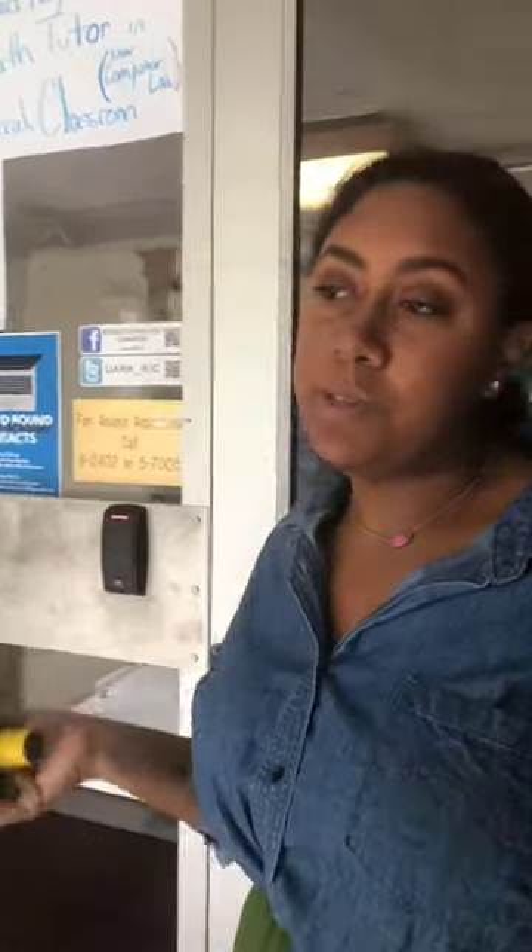Each building comes equipped with a FOB security system, which means that you have to live in that building in order to get in. So if you have guests that want to come see you, you have to come get them from this area in order to get them into the building. It keeps you safe, keeps everyone on campus safe, and it's a really great system, especially at night when it's dark. Please know inside the building you are safe.